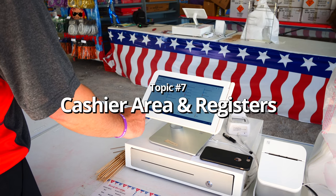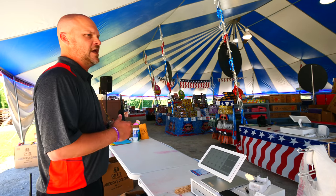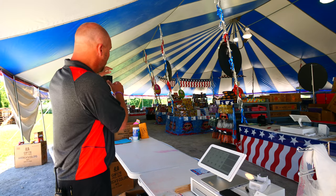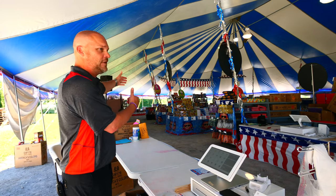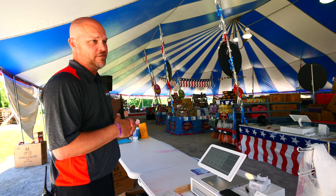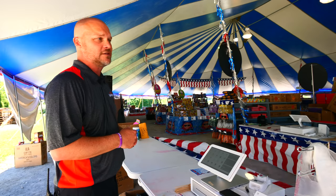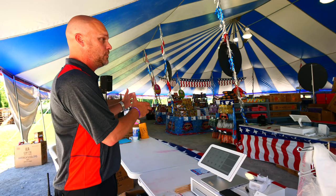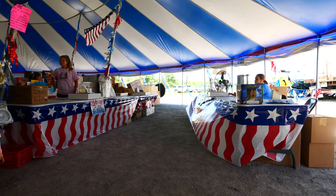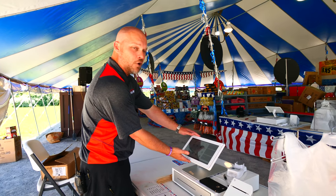Now let's talk about your cashier area and registers. One of the biggest things you want to handle is the rush. You do not want your customers waiting in a long line for 15 or 20 minutes. We try to have customers checked out in 5 minutes or less even at our busiest on the 4th of July, and usually we can get them out in 2 minutes even with a line. It all starts with the number of registers you have and the flow you create.